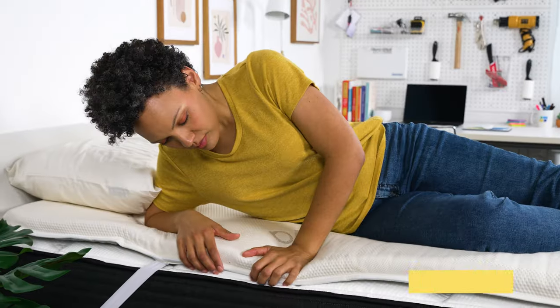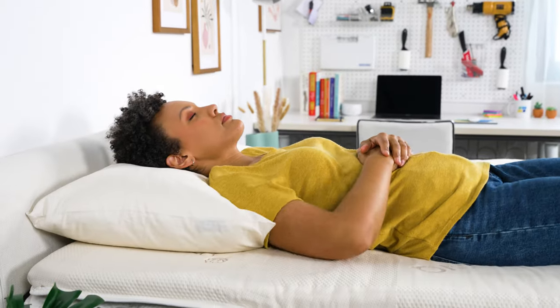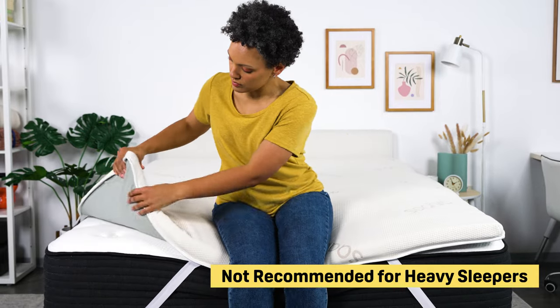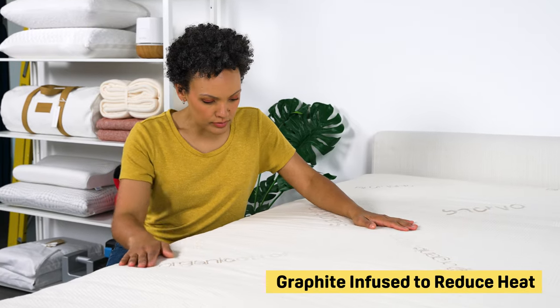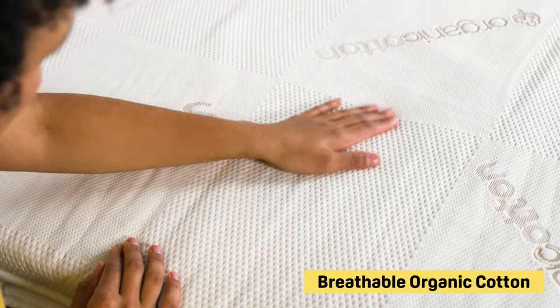If you're sleeping on a bed that's too firm, maybe experiencing some pressure buildup in certain areas, this Saatva topper is a great addition. The memory foam conforms to your body to reduce that pressure and keeps your body in proper alignment. We did find it struggled to really support sleepers over 230 pounds — this group just sank too far into the surface to gain any benefit from the topper, but it was an excellent option for sleepers under 230 pounds.